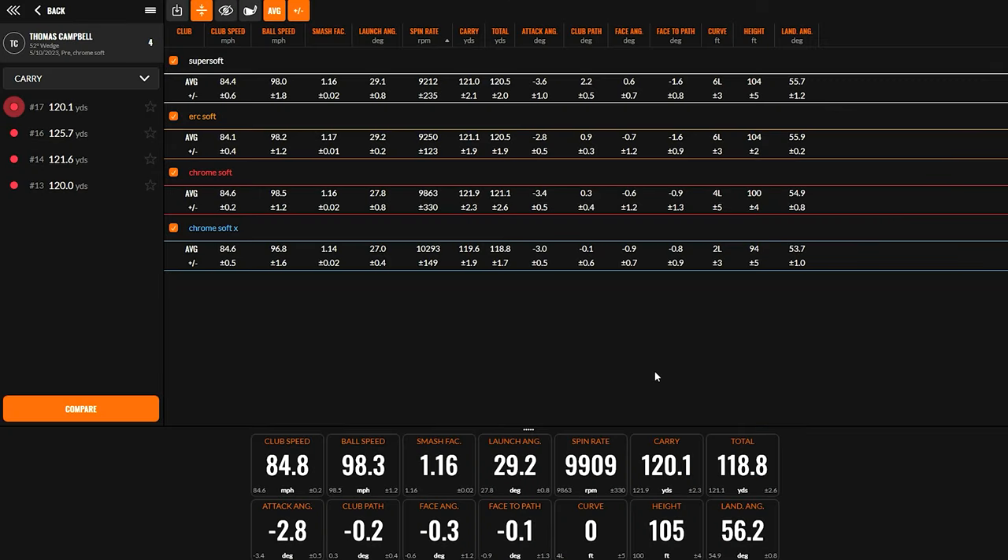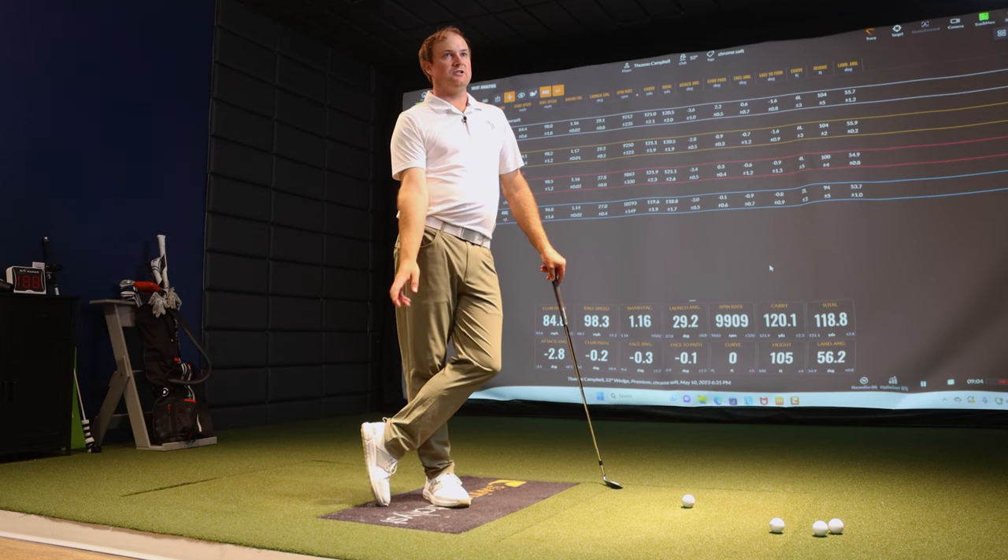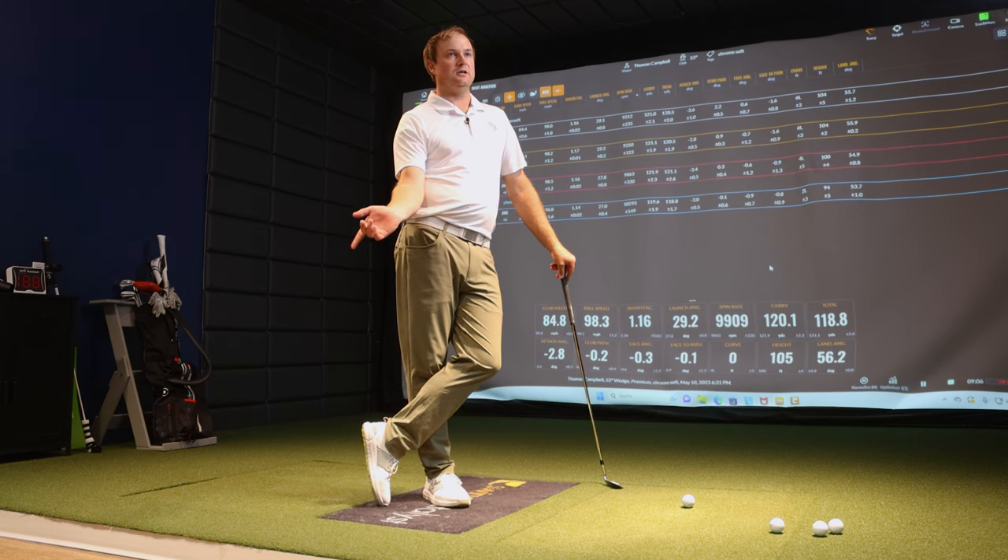Looking at the numbers — the more value balls were spinning at about 9,200 RPM, not much separation between those two. Swing speed was 84 mph with each ball. We saw a jump with the Chrome Soft X — about 1,000 RPMs more than the ERC Soft and Super Soft — and then the Chrome Soft was about 400 RPMs less in spin. That's kind of what I'd expect — I'm looking for spin with my wedges and a firmer feel, which is why I play the Chrome Soft X.